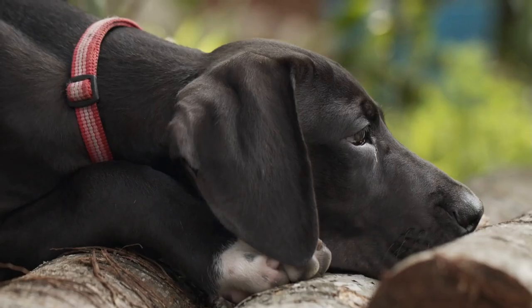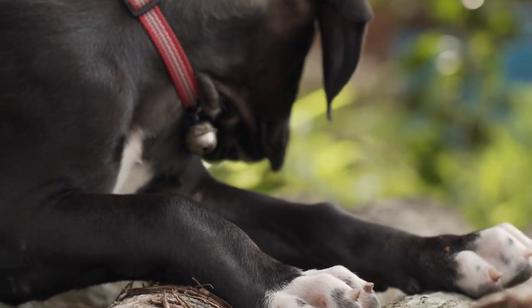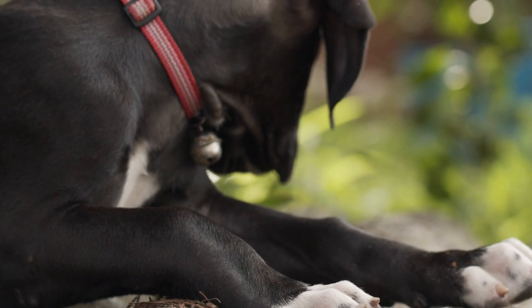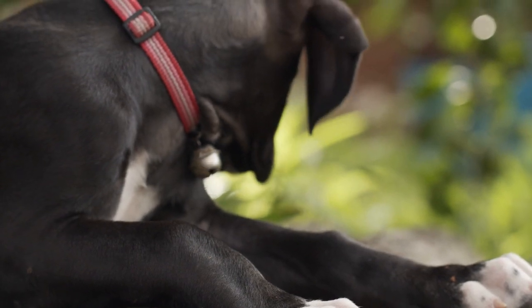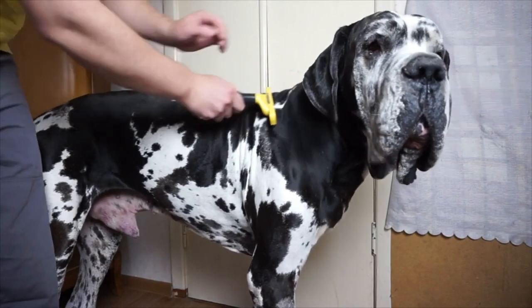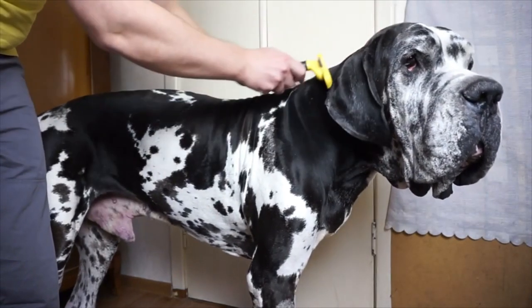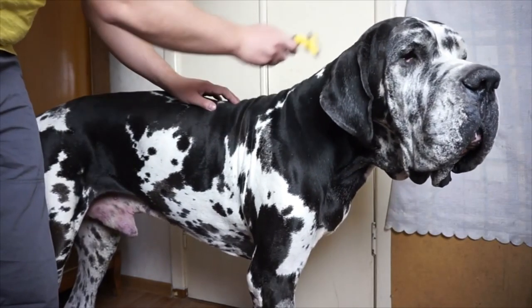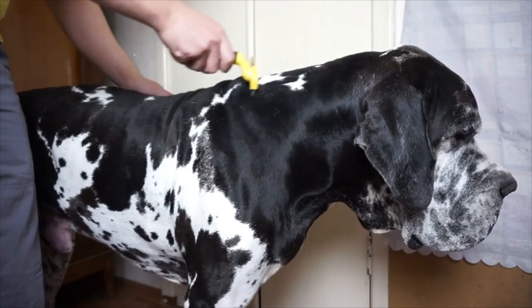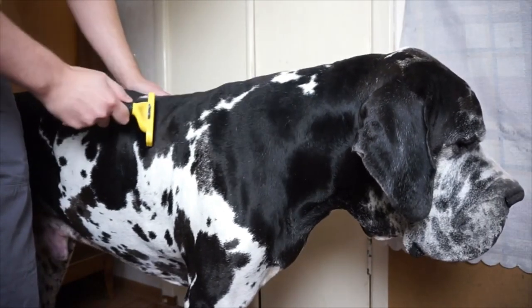Grooming. The short, silky coat of the Great Dane doesn't shed much for the majority of the year, but given the size of the dog, this can still add up to a surprising amount of hair. The least amount of shedding can be achieved by brushing your dog once a week with a medium bristle brush, a rubber grooming tool or mitt, or a hound glove. However, hair loss will be more severe once or twice a year during shedding season, making regular brushing desirable.